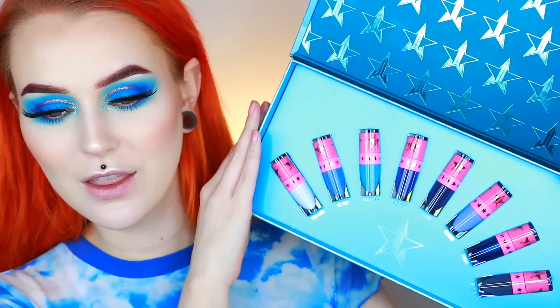Alrighty, now for the lipsticks — here they are! First off we have Drug Lord. As you guys can see, Drug Lord is not fully opaque. It could probably go fully opaque with two layers, but it is really cool that they have a shade like this. My teeth look so yellow though — that is just not cute.